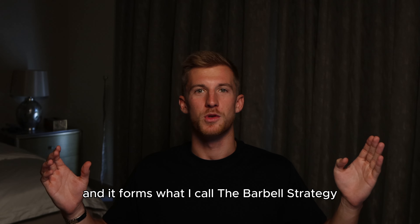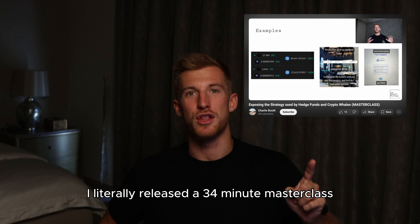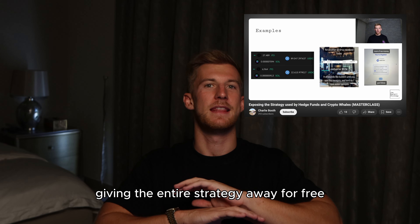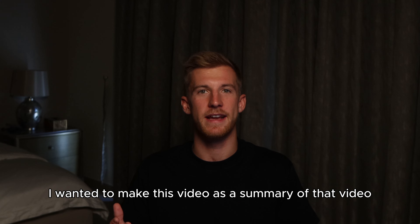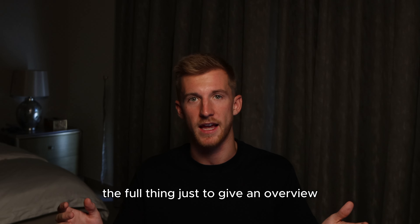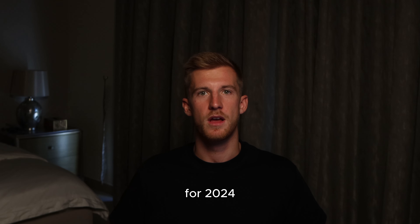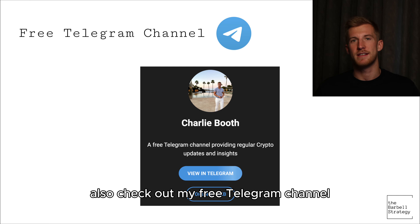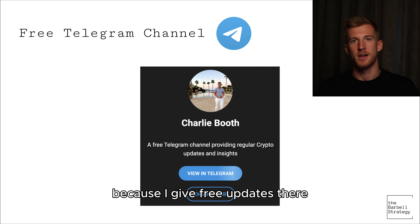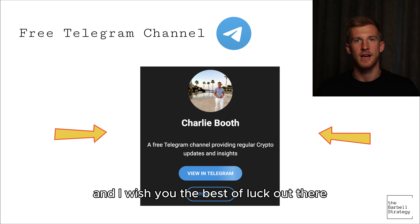In crypto, we want to outperform a 33-33-33 split of Bitcoin, Ethereum, and Solana, and the ways I've identified of doing that are yield optimization and fundamentally driven altcoin investments. Together, these form what I call the barbell strategy. I released a 34-minute masterclass giving the entire strategy away for free here on YouTube — this video is a summary for those who don't have time for the full thing. Also check out my free Telegram channel in the description, where I give updates almost daily. Thank you for watching and I wish you the best of luck out there in the crypto markets.